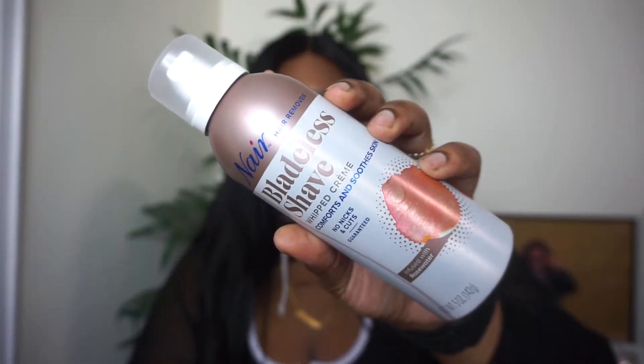Next I have this Nair shaving gel. I didn't know Nair had a shaving gel — their regular bottle is kind of messy, you have to use your hands to put it on. This is a new purchase for me. The regular Nair does hurt after those three minutes, so I'm hoping this shaving cream eases the pain a little. It's infused with rose water — let me see how it smells.